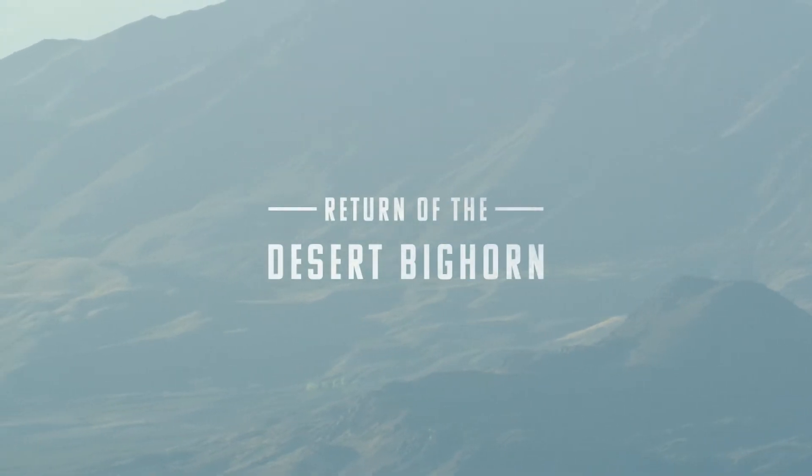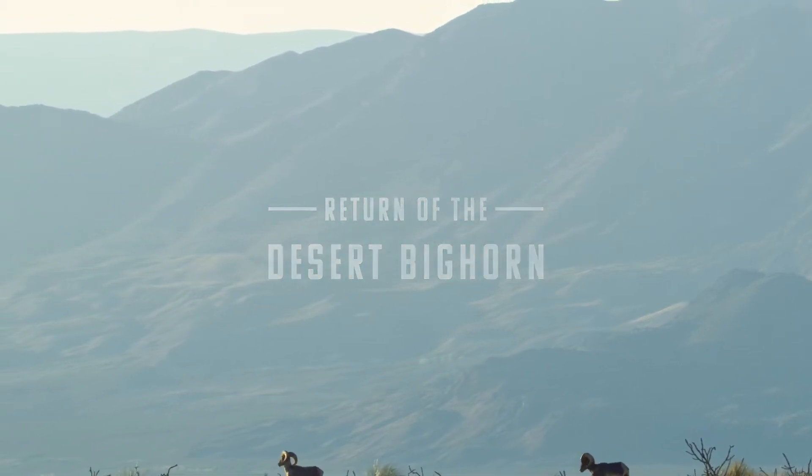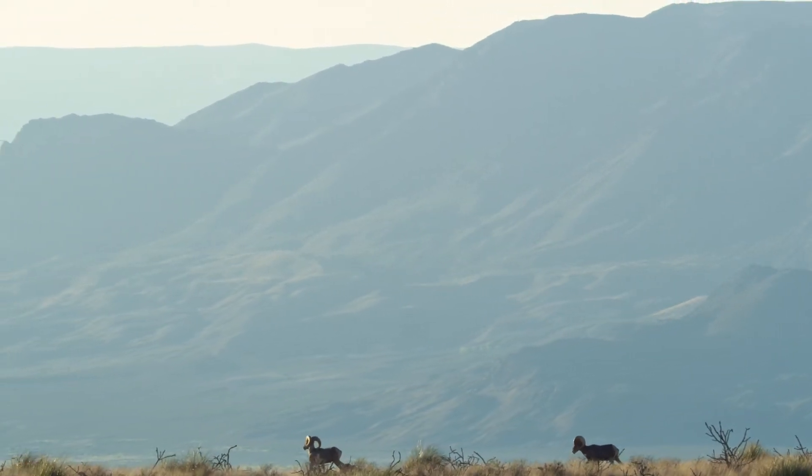The mountain ranges out here, the views, the vistas, all that — they're great. But they're nothing if you don't have wildlife in them.